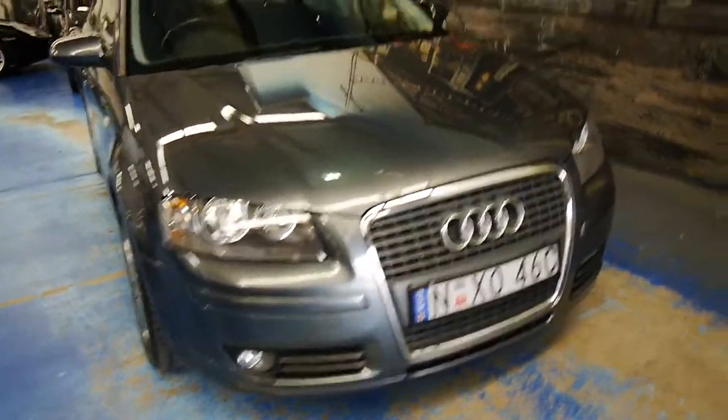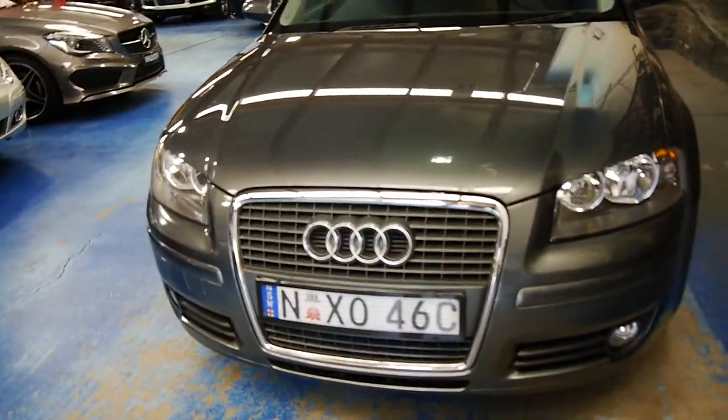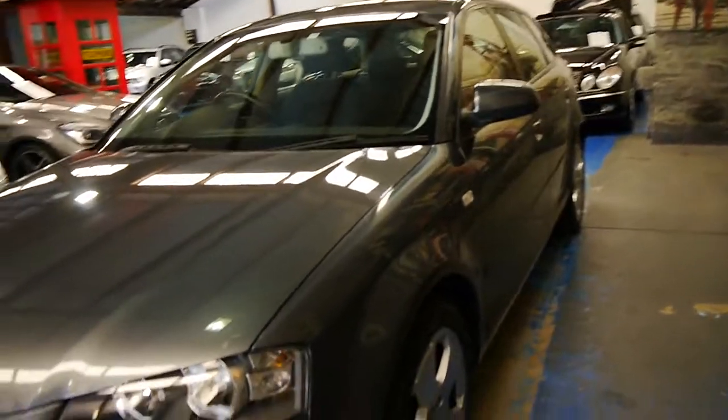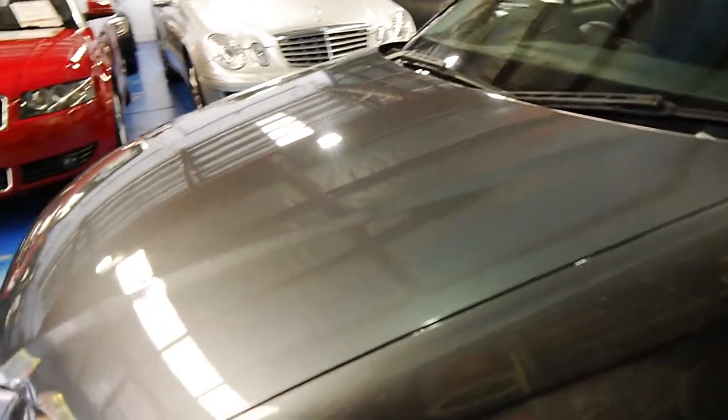G'day everybody, my name's Richard. Today there's a beautiful Audi A3 that we've got for sale, priced really well at just under $15,000. The A3 came in what's called a Sportback, which is exactly what this is, and it's only done 84,000 kilometres since 2006.